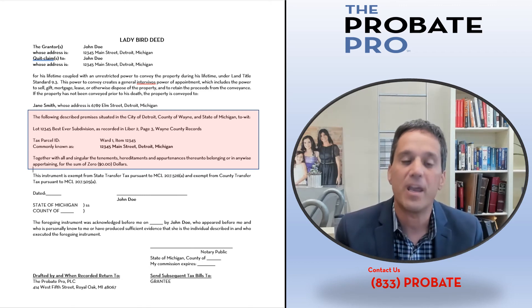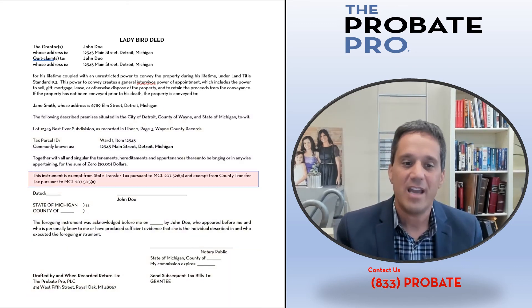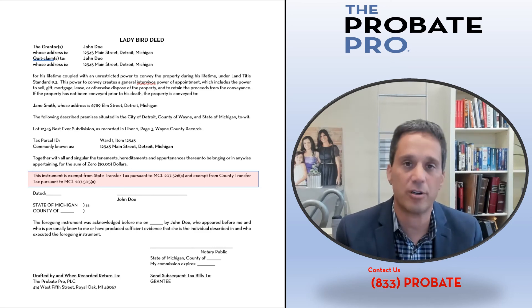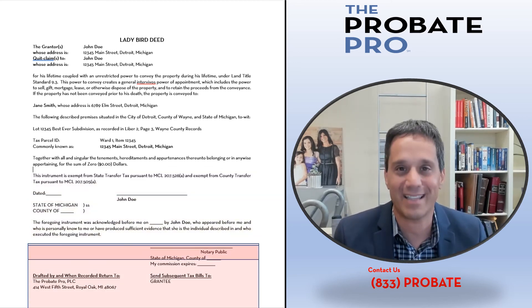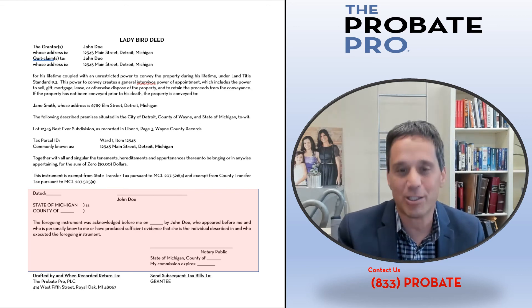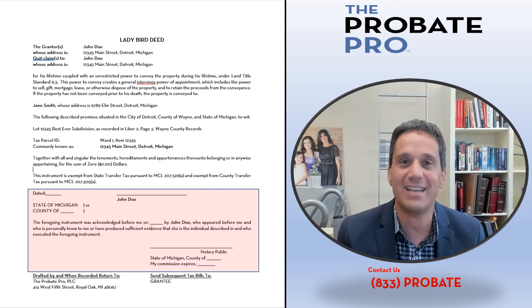As we work further down this document, it identifies — like any other deed — the city, county, legal description, tax identification number, and commonly known address. It also includes the consideration language, and the exemption language for uncapping purposes. Below is the signature line and under Michigan law the required notarization, in addition to who's drafting it, where to return it after it's recorded, and where subsequent tax bills should go.